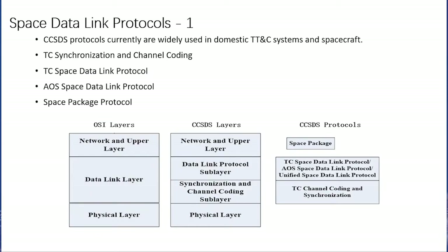CCSDS protocols are currently widely used in domestic TTNC systems and spacecraft, including TC synchronization and channel coding, TC Space Data Link Protocol, AOS space data link protocol, space packet protocol, and so on. The comparison between OSI layer and CCSDS layer are shown in the following figure.